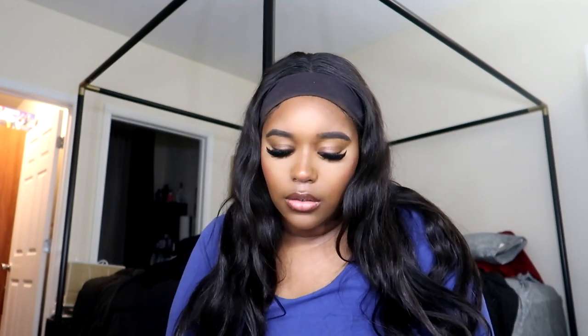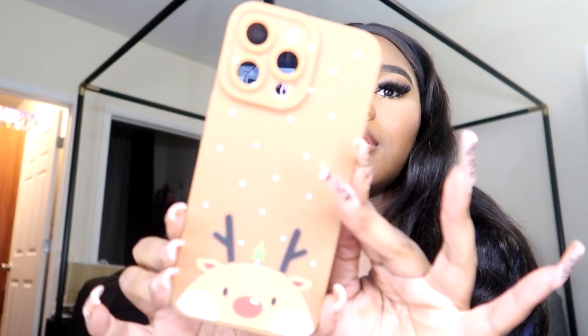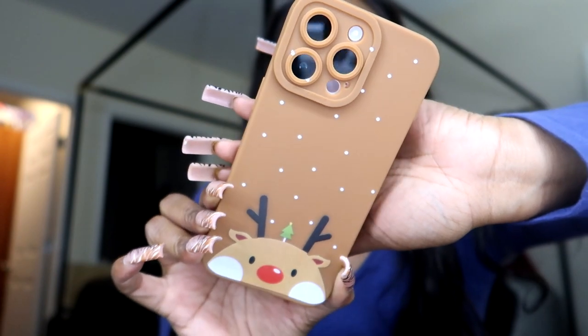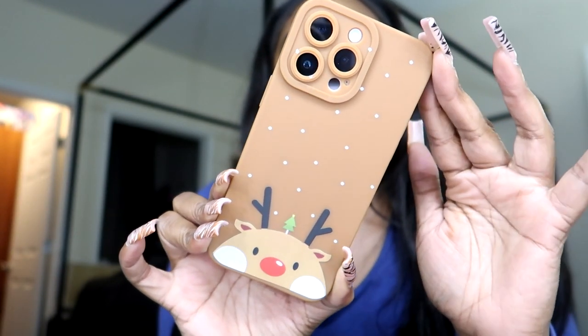If it wasn't for my case I could have broken it — I had two screen protectors and broke one because I dropped it directly on the camera. I need extra protection for this camera. This is another holiday-themed case — a second reindeer case. It has little drops and the reindeer just poking out. It's cute, though I think I like the other reindeer case better.